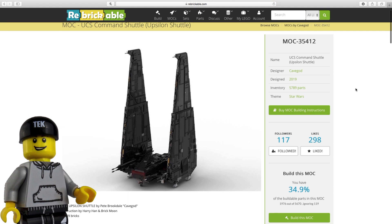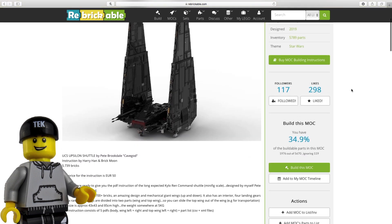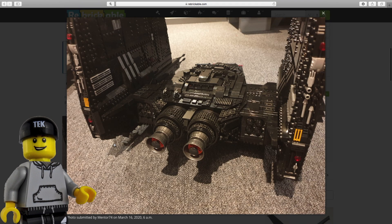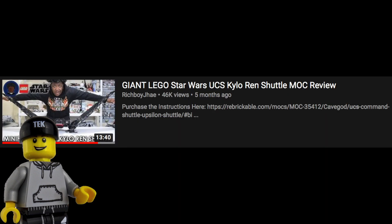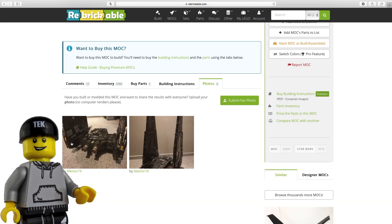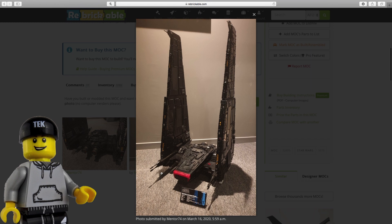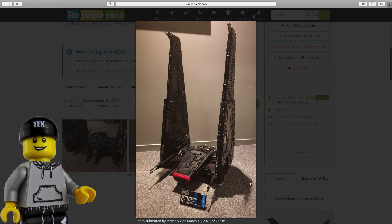It's Cave God's UCS Upsilon, or to you and me, Kylo Ren's shuttle. This 6ft wide behemoth of black beauty is just incredible. The MOC consists of 5,789 parts, which is just crazy and by far the largest footprint-wise on this list. Ever since watching RichBoyJ's video on this build I have been obsessed. As you guys that have been tuning into the channel for a while now will know, I love Kylo Ren and this would certainly be a centrepiece for my Kylo collection series.